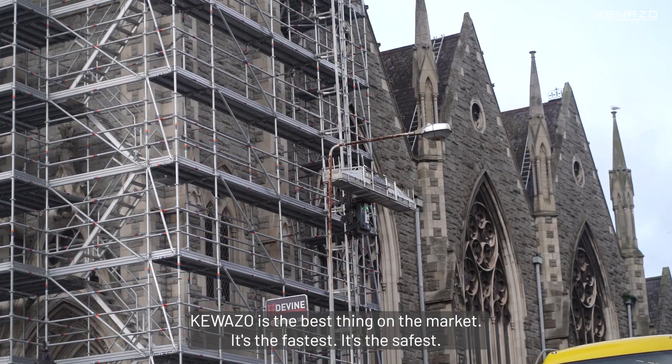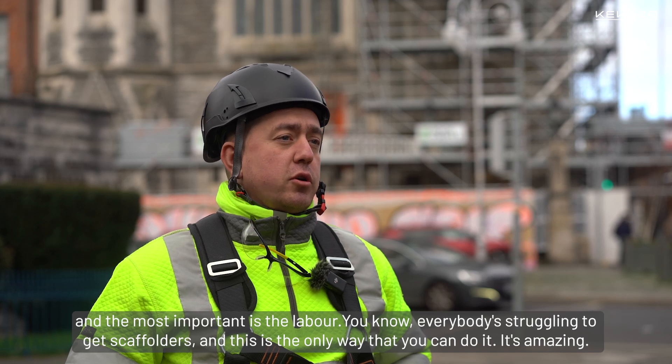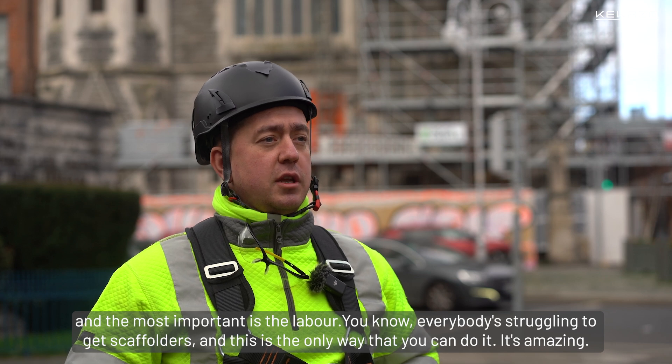Coasso is the best thing on the market. It's the fastest, it's the safest, and the most important thing is the labour saving. Everybody's struggling to get scaffolders and this is the only way that you can do it. It's amazing.